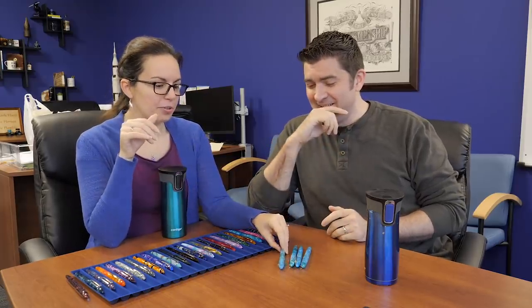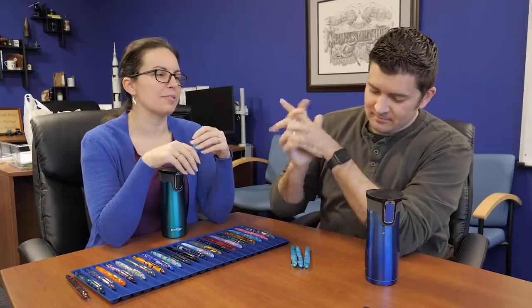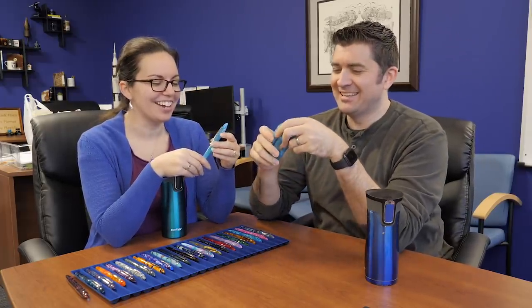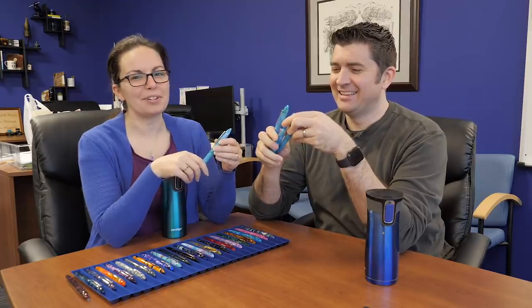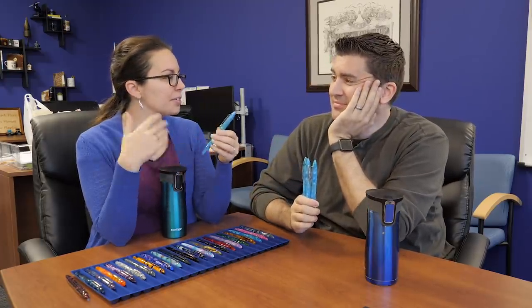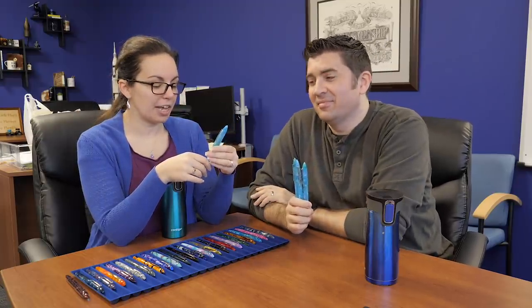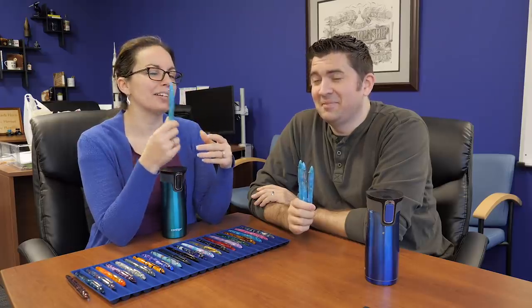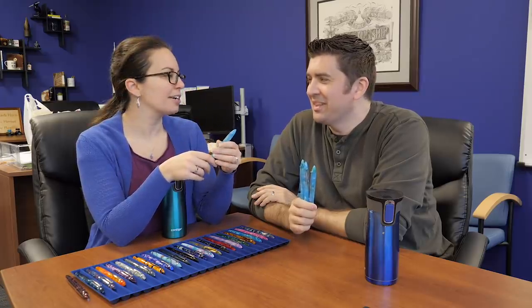For those who aren't familiar, the Edison Nouveau Premiere — the Nouveau is part of our history. This is a collaboration we do with the Edison Pen Company. It was our very first exclusive collaborative pen, and for the last five and a half years we've been doing a seasonal limited edition every season.